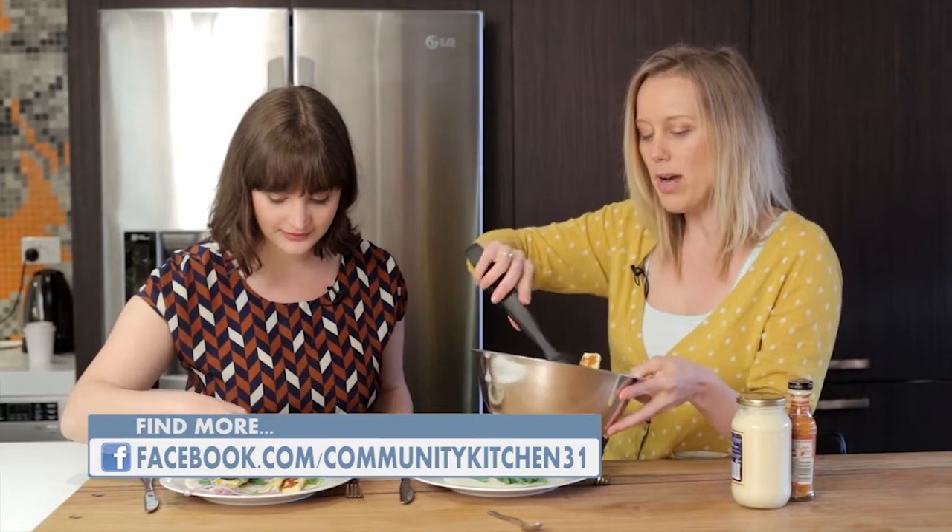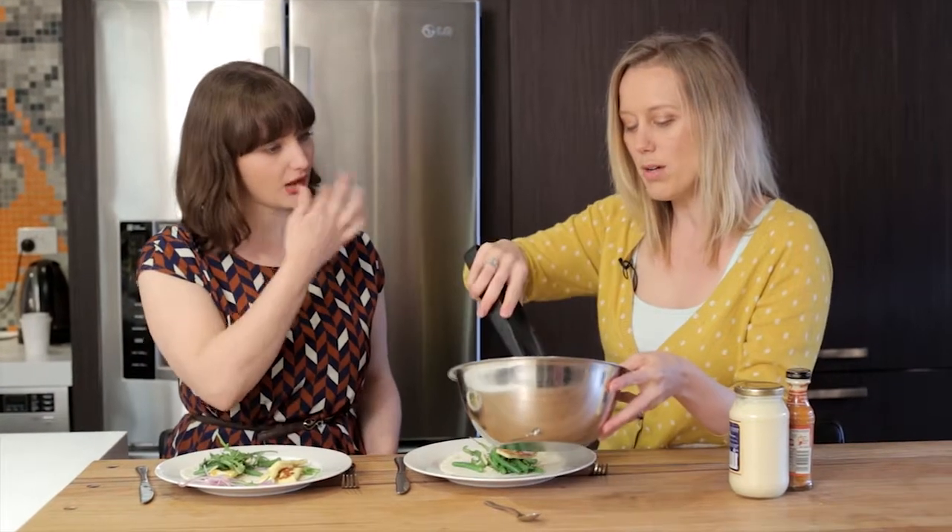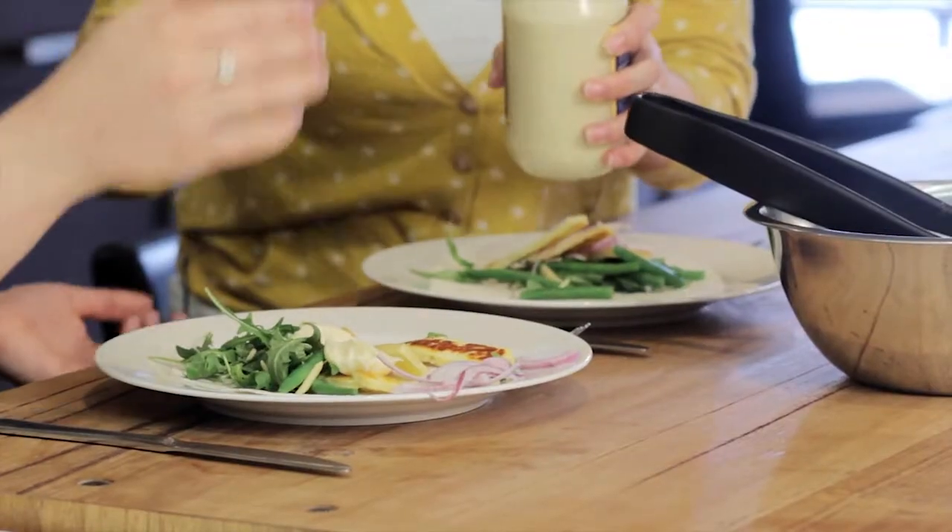Slivered almonds, rocket, halloumi, green beans, and then of course we've got to put some condiments on. Not usually a big condiment person, but mayo and sweet chilli — this is great. I feel silly now because you didn't want the onion and I didn't want the onion.